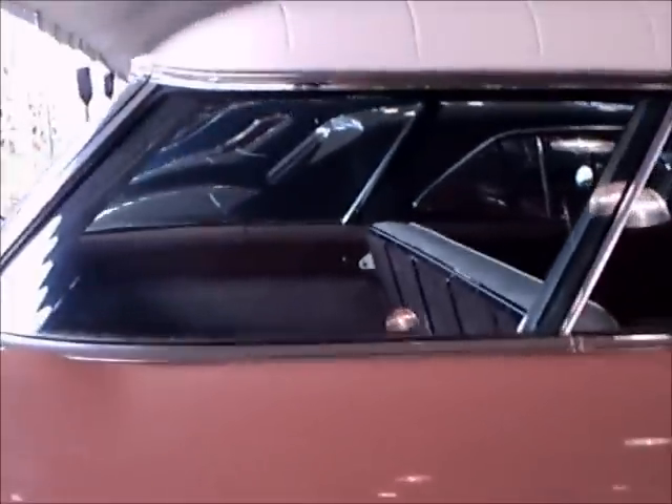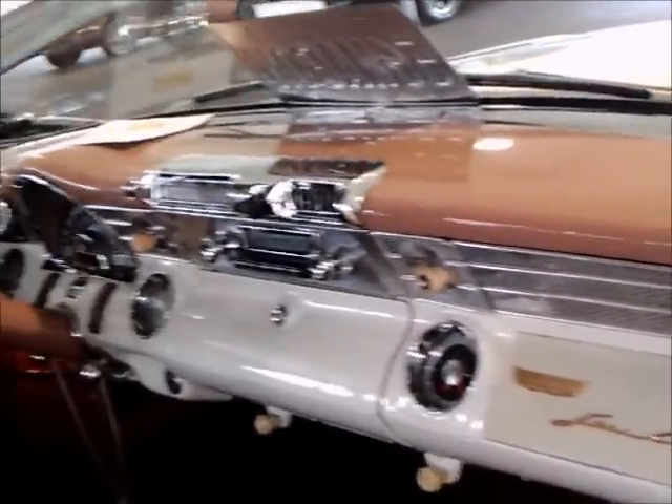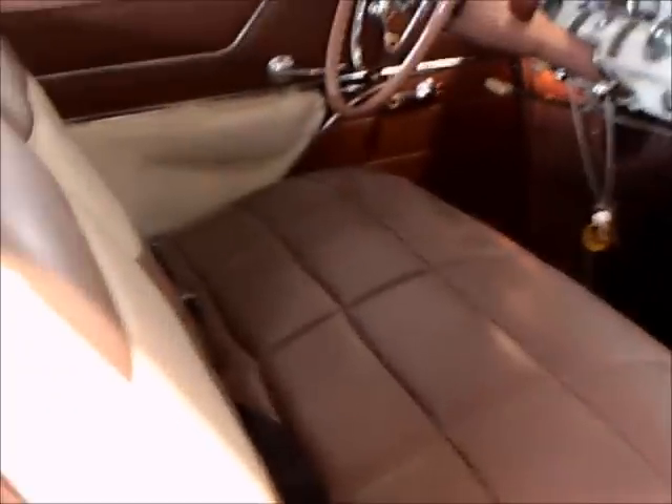Full whitewall tires and full wheel covers. Checking out the passenger side — this is an auction car, so it's open, and we'll be able to see under the hood too in a bit.